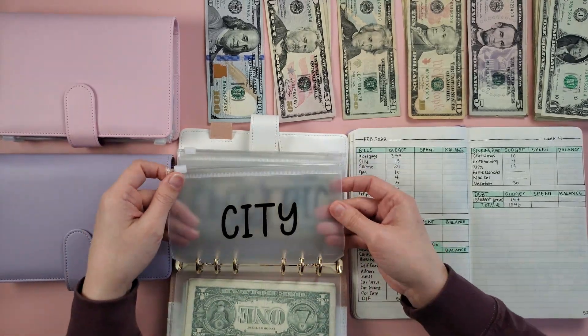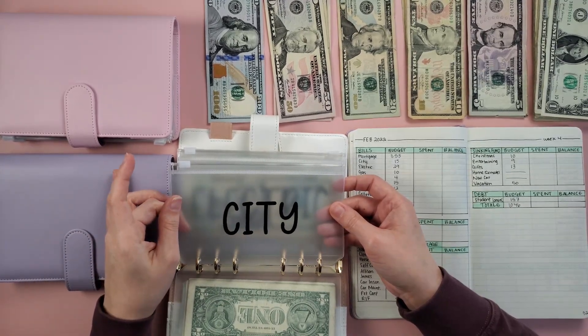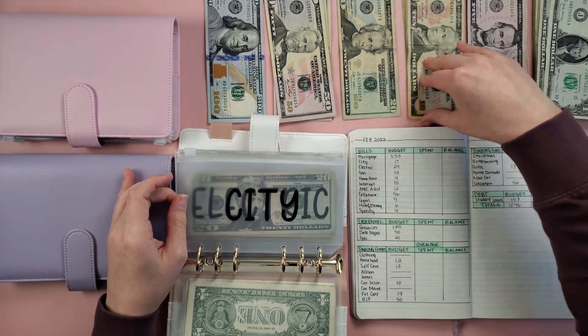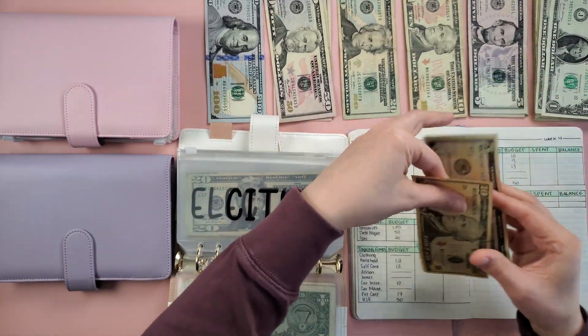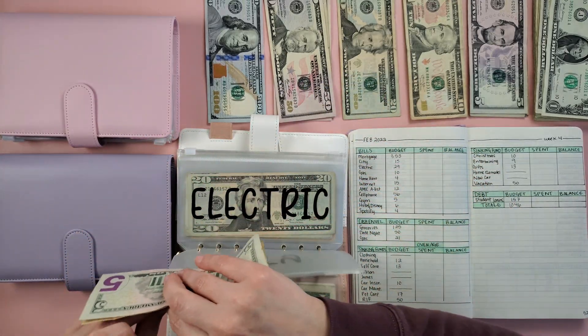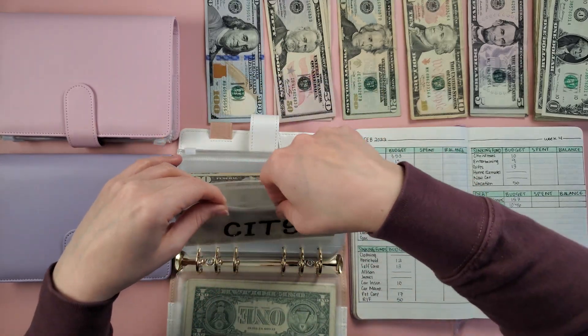Next is Citi — as you can see it is empty. I did have to pay Citi this last week. So now in Citi we're going to add $15 to start. Citi only gets spent every other month, so we let this build up — this will be the start of the next two months.